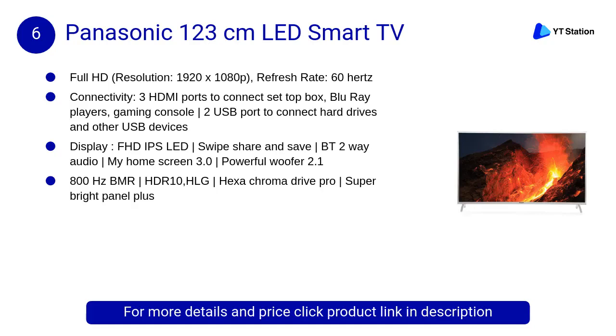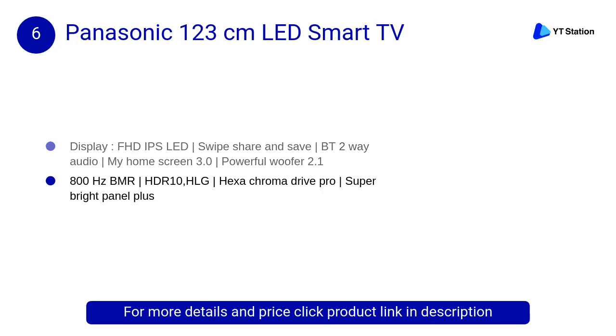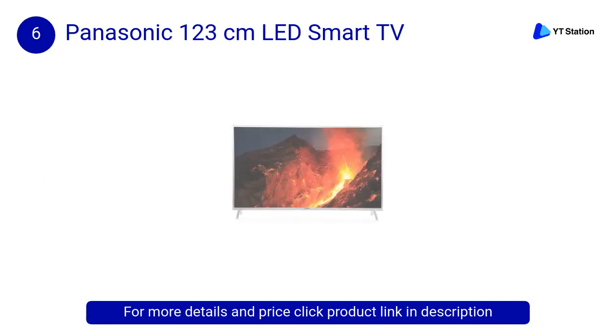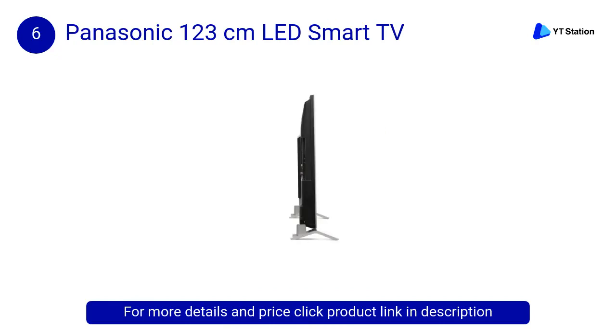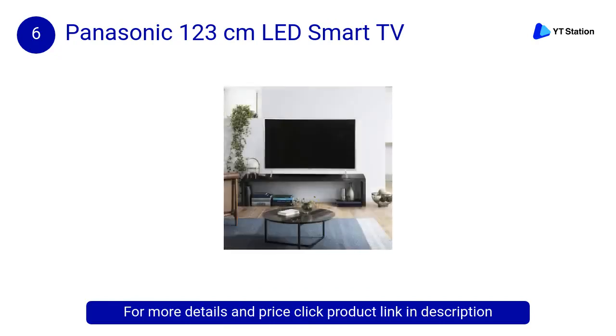At Number 6: Panasonic 123cm LED Smart TV. Adaptive backlight dimming delivers both deep blacks in dark scenes and plenty of punch in bright scenes. The six-color reproduction technology invites you and your family to a new level of viewing pleasure.